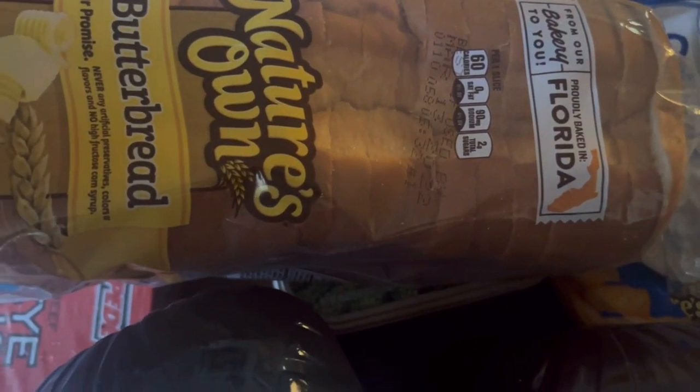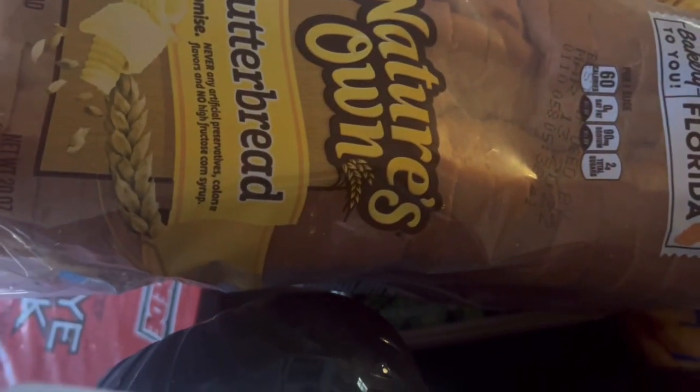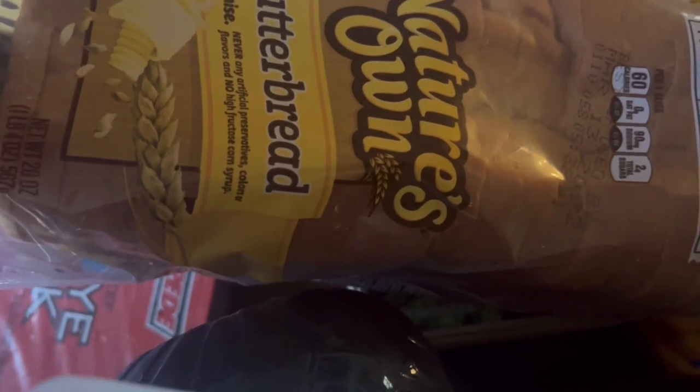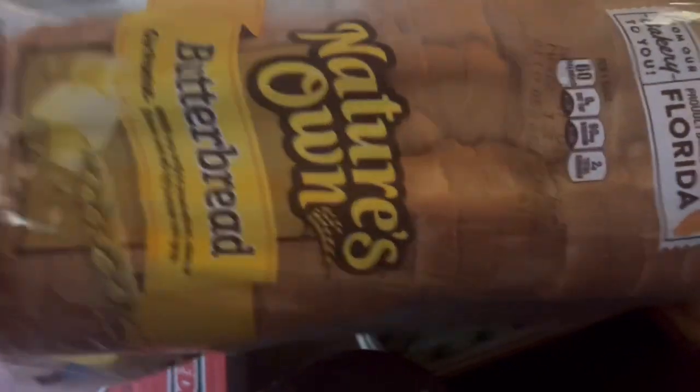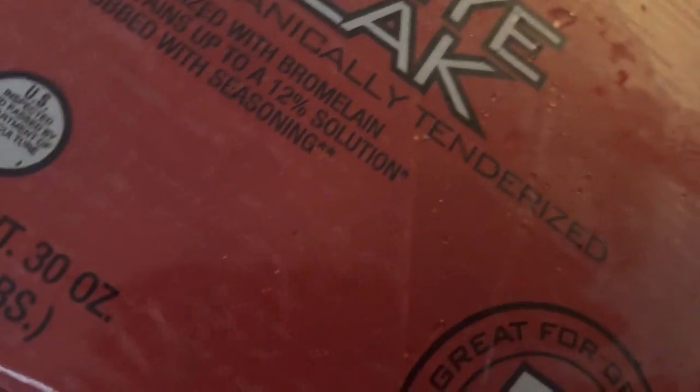I got two Nature's Own butterback breads because the Walmart brand bread gets too hard too fast. I was watching Alicia Southern's crew — she has a great channel and I'll put the link in the description. I also got some ribeye steak because I've been craving steak lately. I'll probably make steak and potatoes one night and you'll see it in the vlog.